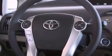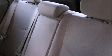Also included are a traction control system, an anti-lock braking system, side impact airbags, keyless entry, and an automatic climate control system.